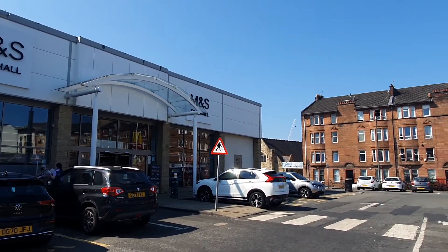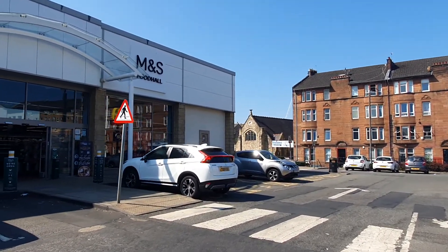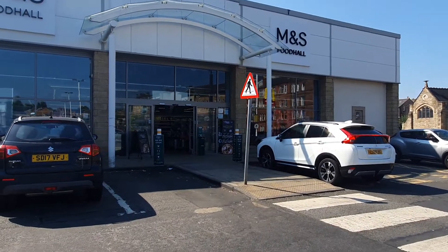And we've got Marks & Spencer's food hall. So if you like Marks & Spencer's food, which I'm sure you probably do, we've got quite a really reasonable sized food hall in here.